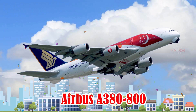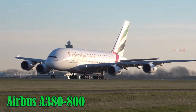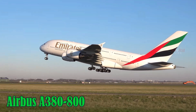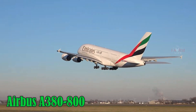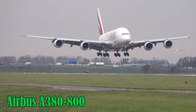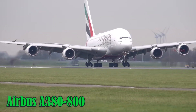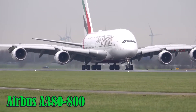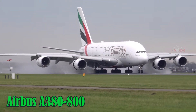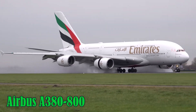Airbus A380-800. The Airbus A380-800 is the largest passenger aircraft in the world, featuring two full-length decks and a maximum capacity of up to 850 passengers. Manufactured by Airbus in Europe, the A380 cruises at 900 km/h, flies at 13,100 meters, and has a range of about 15,200 km. It uses Jet-A1 fuel and serves ultra-long-haul routes like London–Sydney and Dubai–Los Angeles.